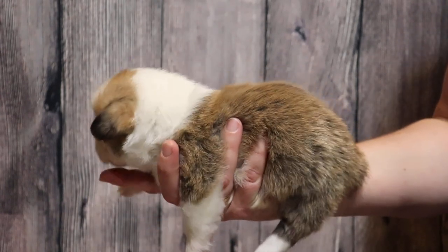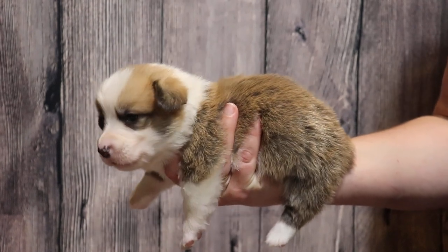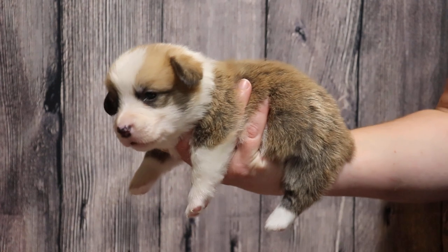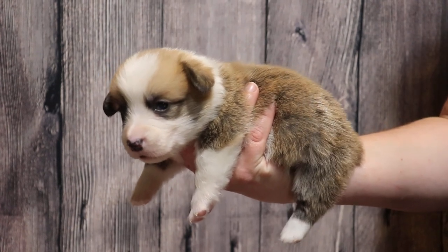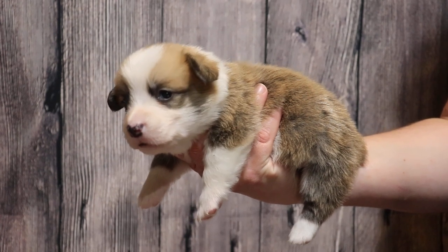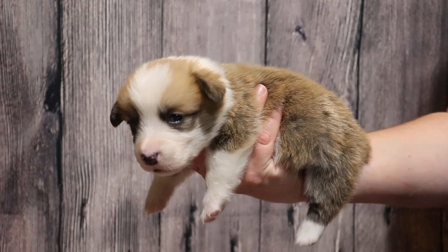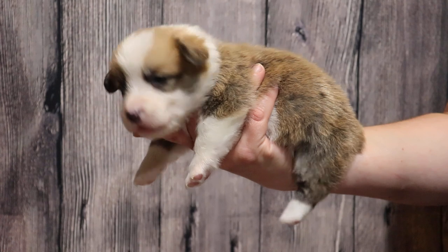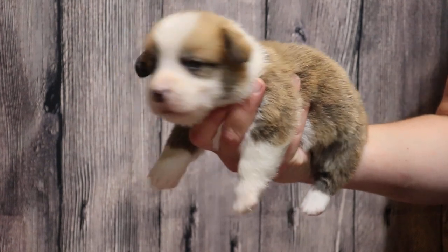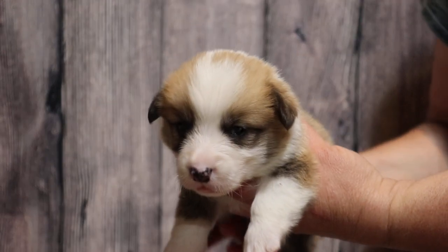His dad is a really big boy — 32, 33 pounds while not being fat. Thirty-two or 33 pounds on a corgi with a deep, wide chest is a good size. That size of corgi can carry 35 or 36 pounds without looking fat. Mom's about 28 pounds, and dad's 32 or 33 when he's slim. This guy looks like he might be that size when he's full grown.